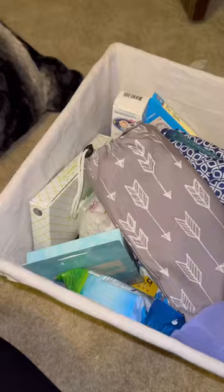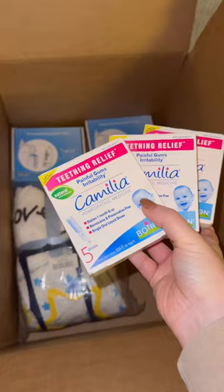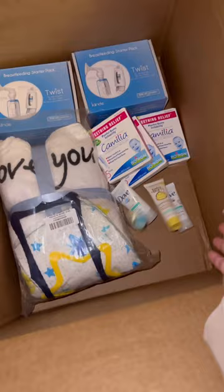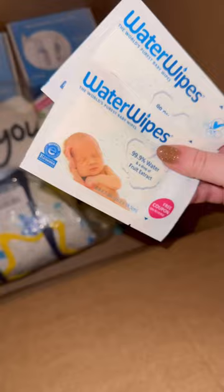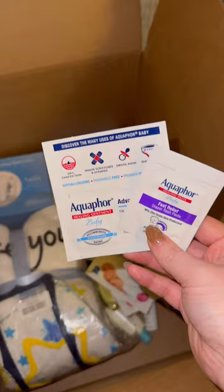We also got a ton of free samples from registry welcome boxes and other things that ended up being pretty helpful because we had a variety of products to try out with our son. And now that we have all this extra stuff that we won't be needing, I really want to pass it along to someone who could actually use it.